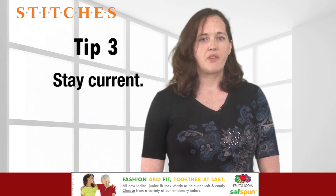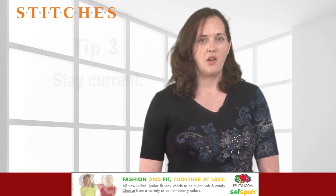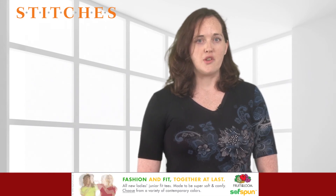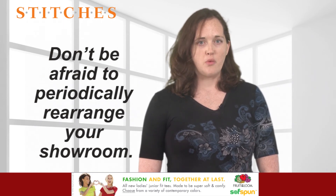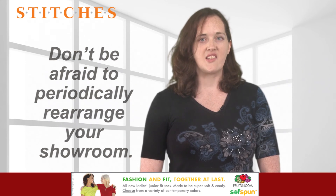Tip 3: Stay current. Trends come and go with the promotional industry mirroring retail fashion. Work with your suppliers to pick out the hottest items whenever they introduce a new line or seasonal launch. Don't be afraid to periodically rearrange your showroom — put older items in the back to make room in the front for new, enticing styles.